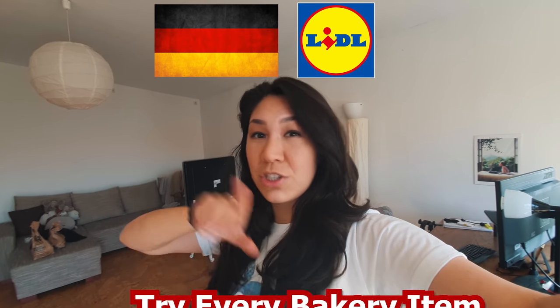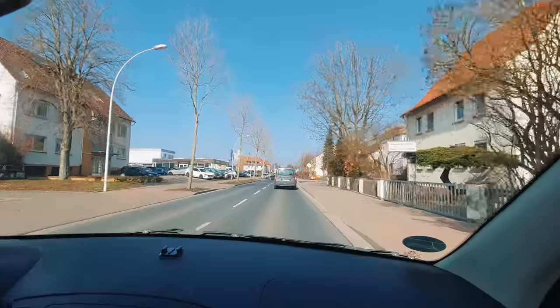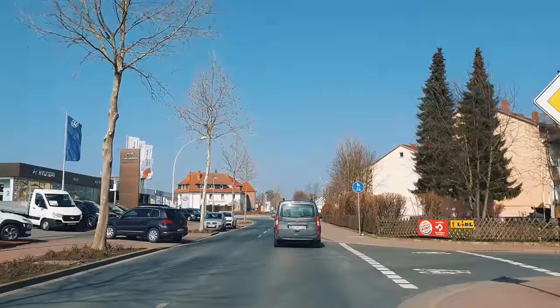I'm pretty excited about today's video. We're going to go to a German Lidl and try the entire bakery selection for the first time. Lidl supermarkets are all over Germany and parts of Europe — it's a discounted supermarket, and they have these little bakery sections which are pretty cool.